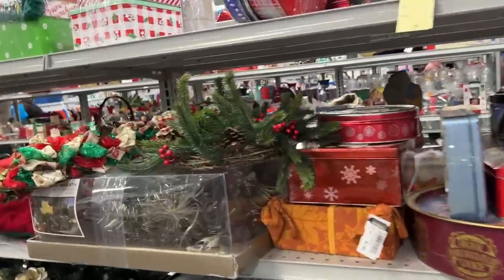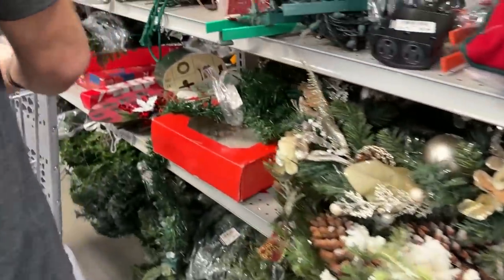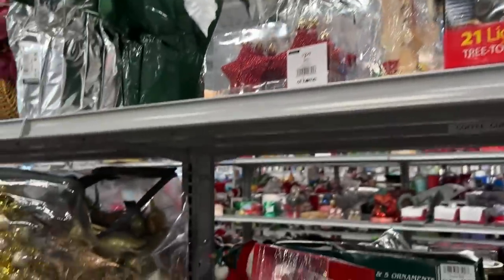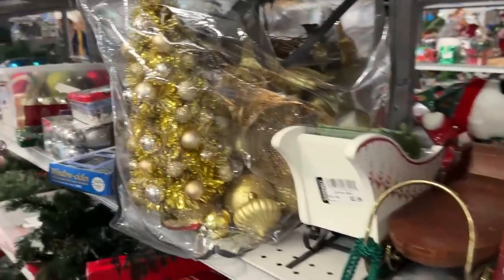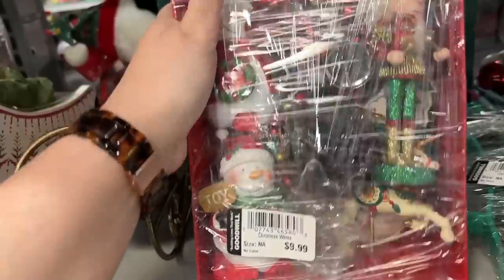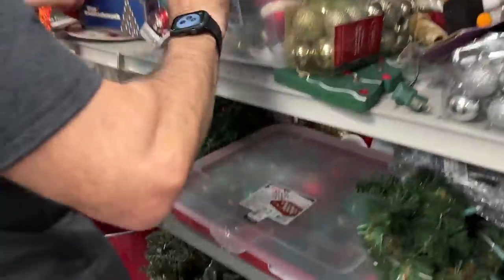We have some Christmas tins — see, they boxed them up. Christmas tree candles, Christmas star. So far I don't see much for resale. I mean, I see stuff for crafting — this is cute to get for crafting — but so far for resale, I'm not seeing too much.